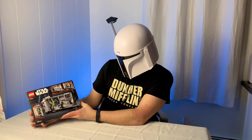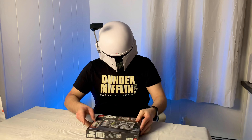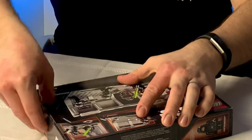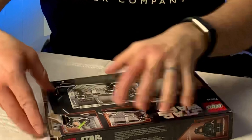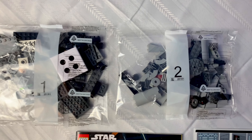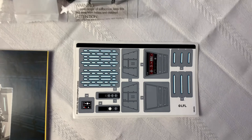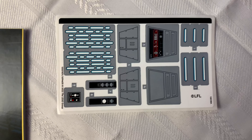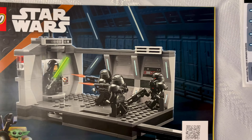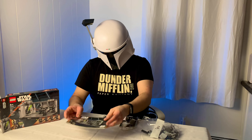Got the back here, which shows off a couple of the nice play features on the set, and we'll check that out once we have it built. Got two bags here and a sticker sheet. It does have some nice detailing — you can see with the stickers applied. Being a $30 set, I wouldn't really expect any printed pieces, so stickers is all right.